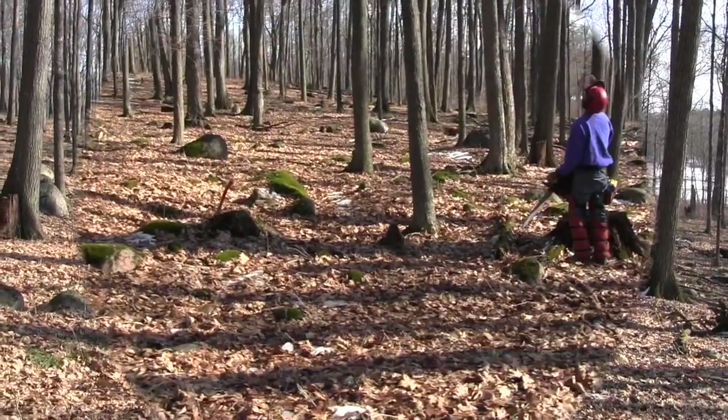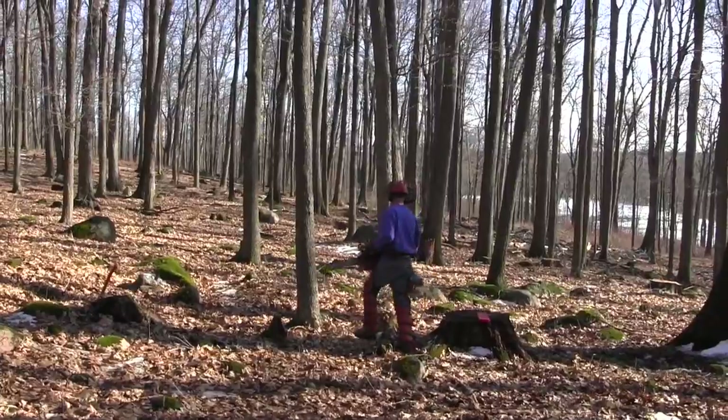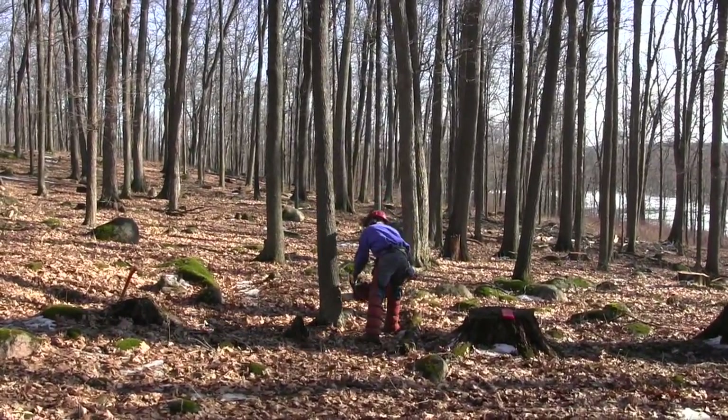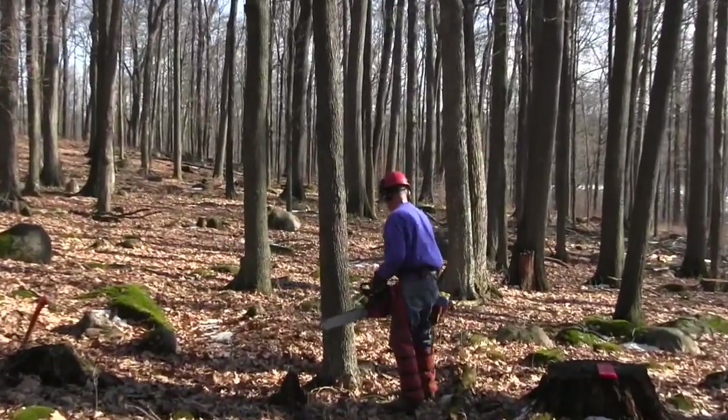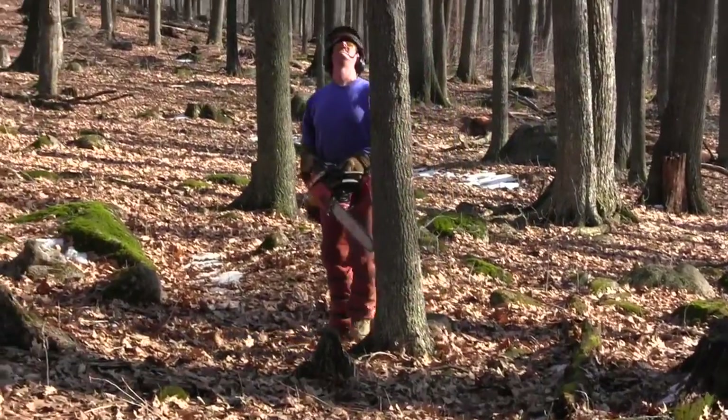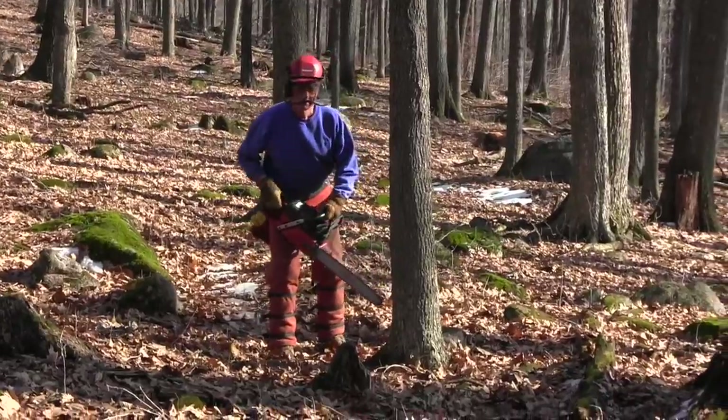Starting out, we'll be taking care of the maple hazard tree, and then Rick will work on these other two before he starts working on this.